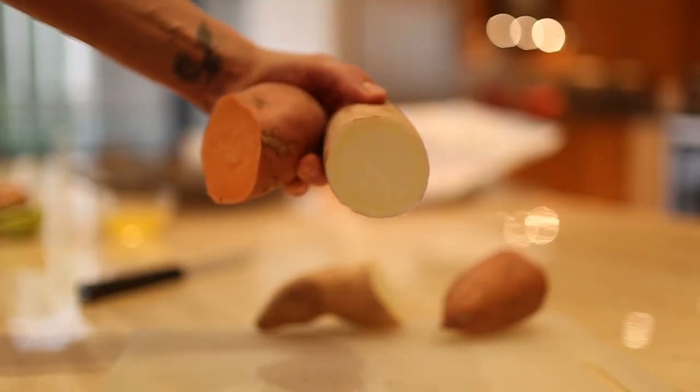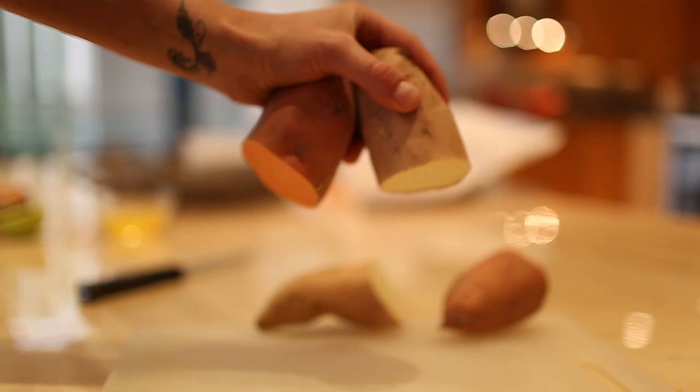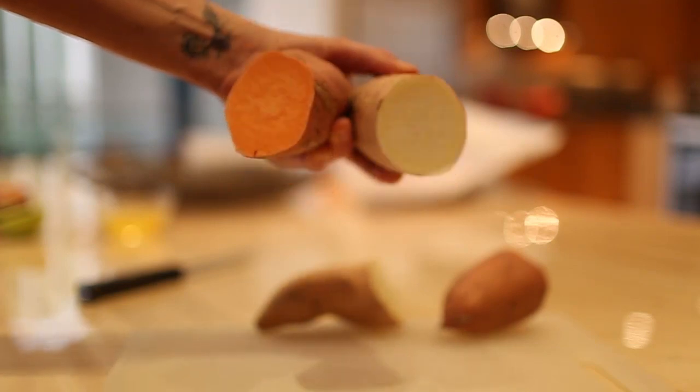Sweet potatoes are also one of the best sources of vitamin A — in fact, they are the best source of vitamin A. That's such an important nutrient for your eye health, so you want to incorporate this food into your diet.